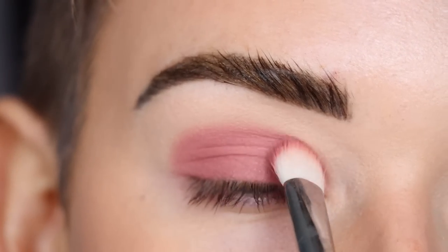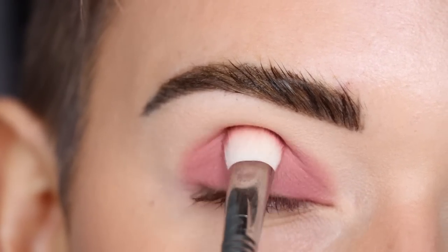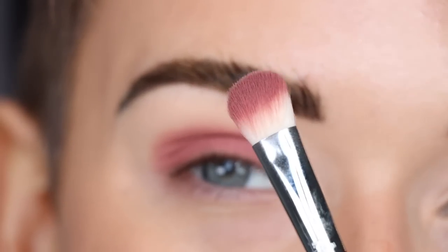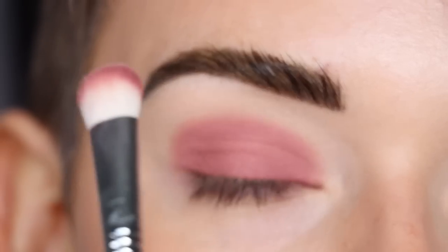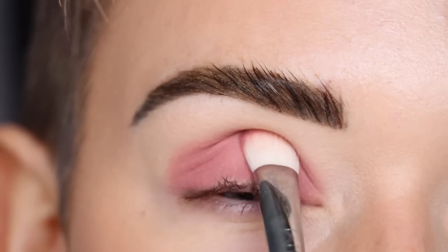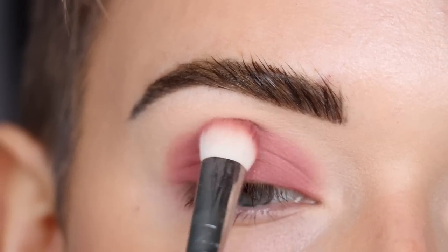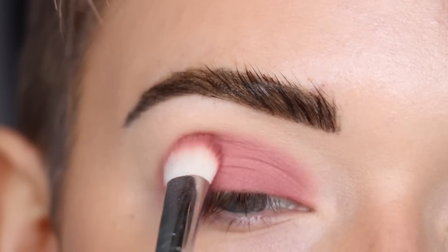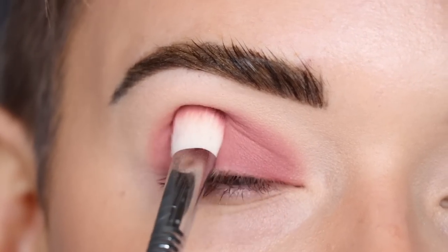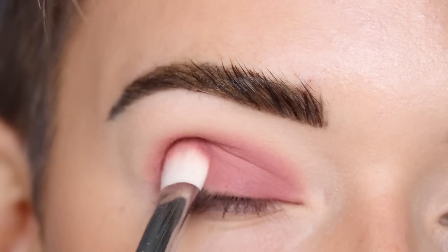I dipped back in a second time and I'm just building up this color, getting it into my crease a little bit. What I love about this brush is the size — it's kind of like a large packing brush but it can also blend. I'm packing on my lid and then once I get to my crease I wiggle the brush back and forth to diffuse out the shadow. This shade is gorgeous packed all over the lid.